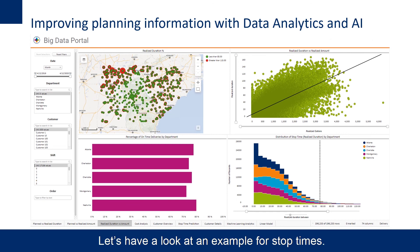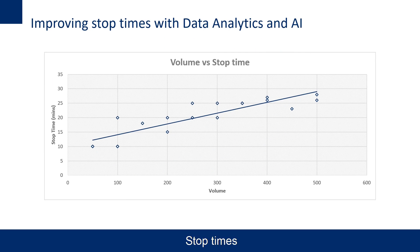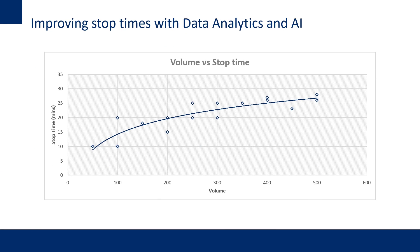Let's have a look at an example for stop times. Stop times are planned using a fixed component and a variable component based on delivery volume. In this example, a simple linear calculation is used. However, it might not represent the best estimate for the stop time. Using machine learning, we can identify more advanced models that better represent stop times in reality. You'll see that this approach gives a better representation of stop times compared to volumes delivered than the linear model.